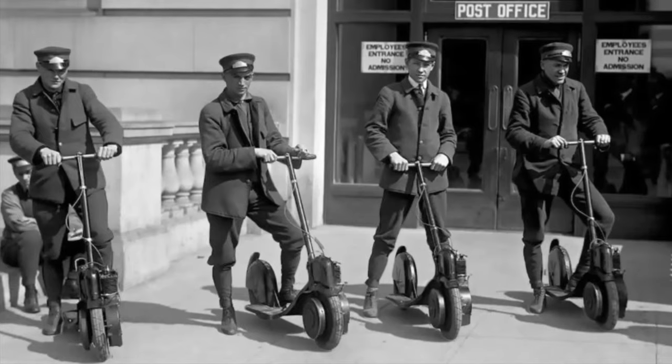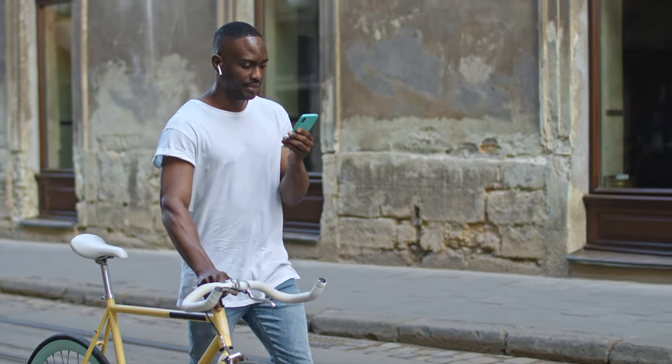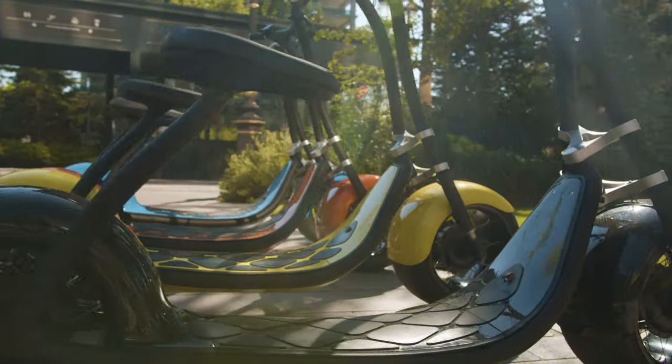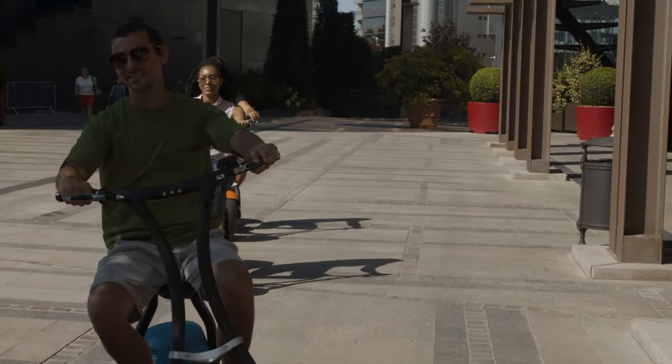For the past century, people have enjoyed traveling on two wheels. And now, in the era of smartphones, apps, and artificial intelligence, it's time the Urban Rider received an upgrade. Introducing Rolly Scooterson, the intelligent scooter, organically designed and engineered from the ground up to help you ride easier and smarter.